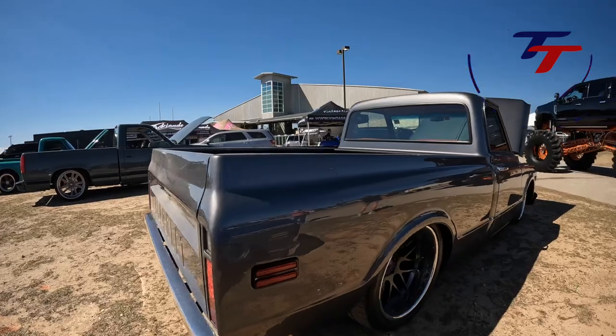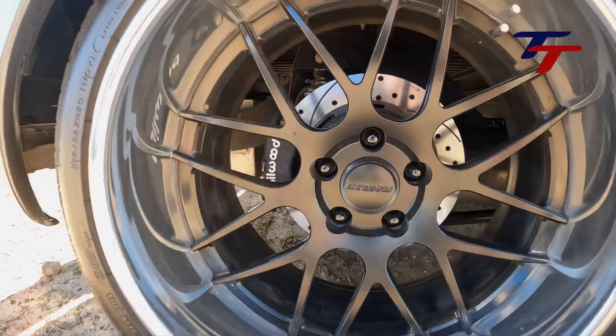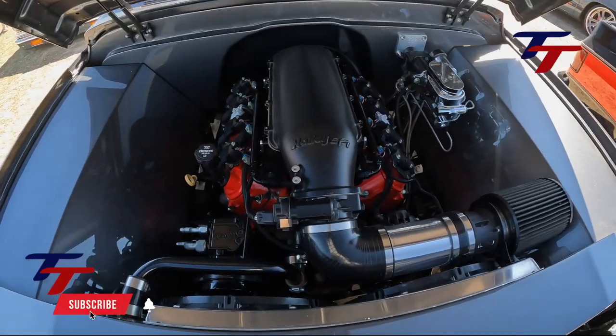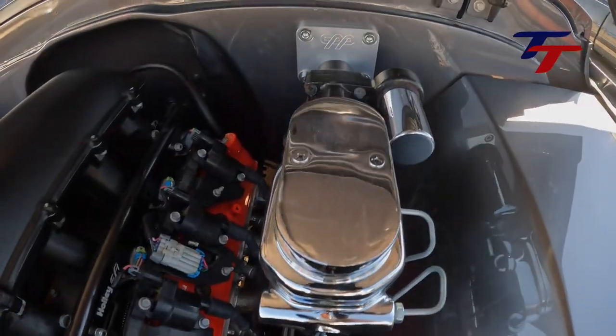This is a very nice 1970 C10. I like the trim delete on the 67-72s — what do you think? It's rolling on Forgeline GS1s with Wilwood calipers. Under the hood, an LS with Holley EFI, Eddie Motorsports accessory drive, and CPP master cylinder.